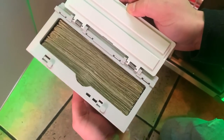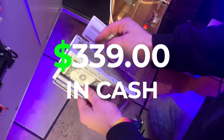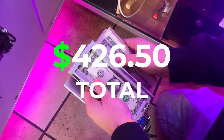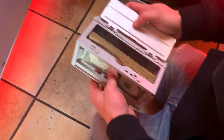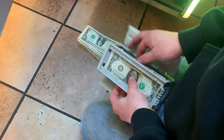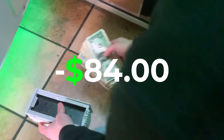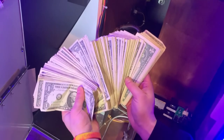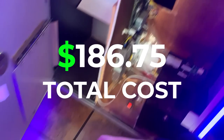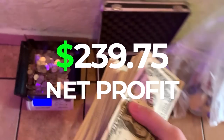A completely full dollar bill acceptor containing $339 for a total of $426.50 for the month — absolutely nuts! We pay 30% commission on this machine, so taking $426.50 total and subtracting $84 product cost, that's $102.75 in commission. Our total cost including product and commission is $186.75, for a net profit of $239.75 for the month.